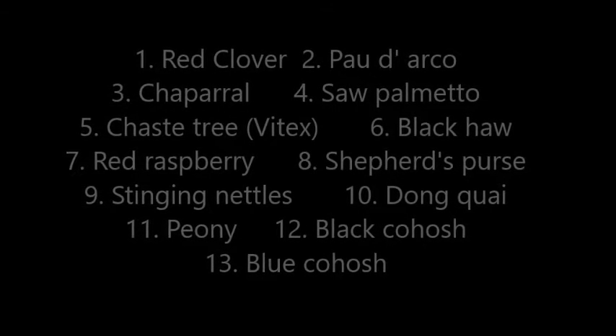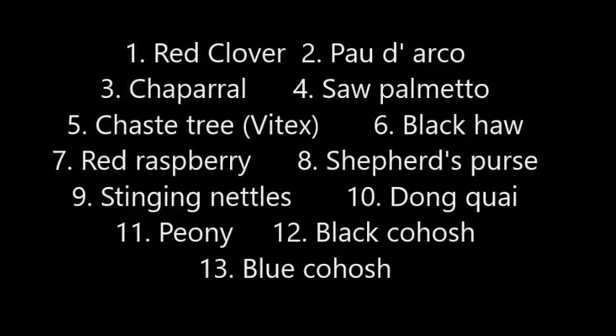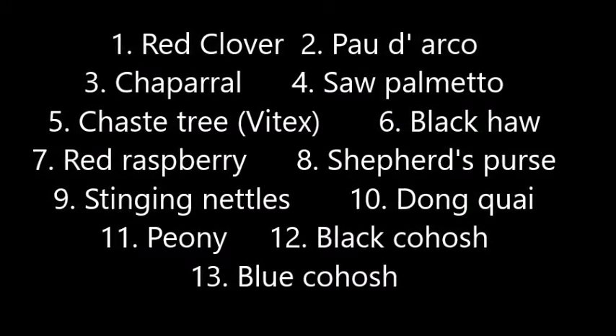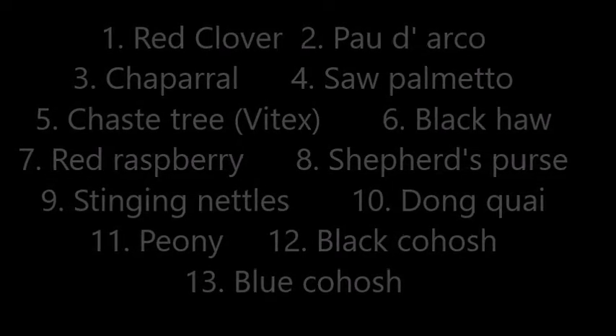This is by no means an exhaustive list, but these are some really great herbs to help you on your way of shrinking fibroids, and toning and strengthening the uterus. When you're buying herbs, try to get organic or well-crafted herbs.